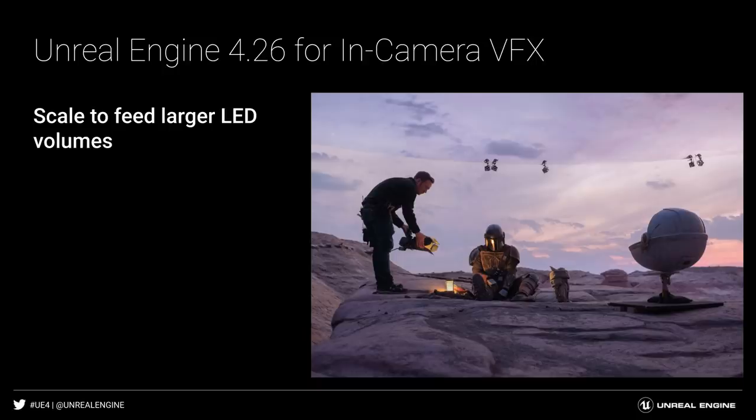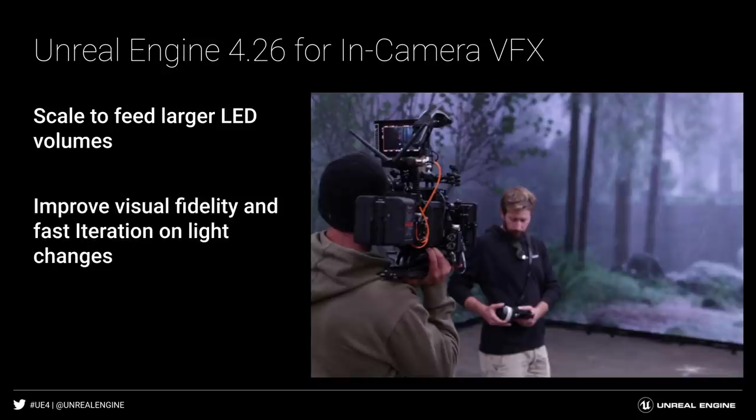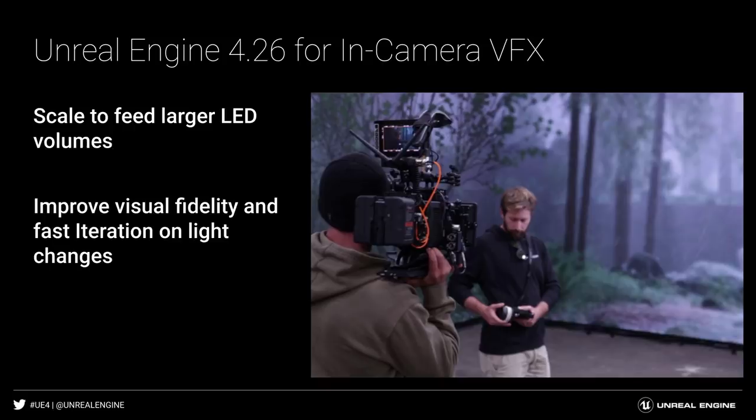First, scaling for large LED volumes by reducing the amount of hardware needed. Then, allowing improved visual fidelity and fast iteration of light changes while remaining interactive. Finally, streamlining onset operation with simpler setup and easier-to-use tools.